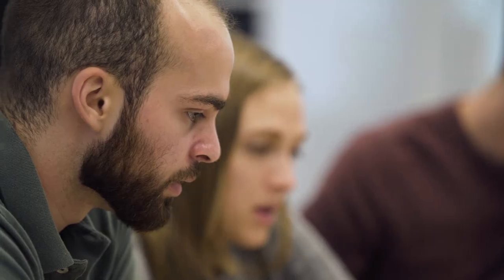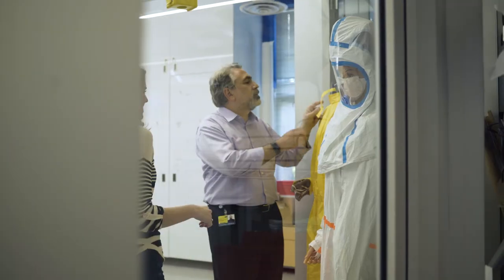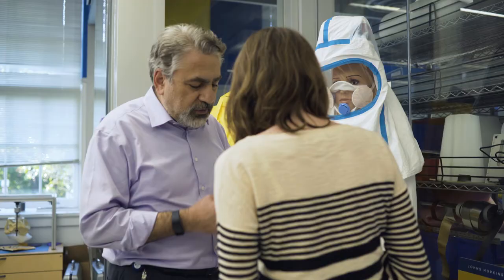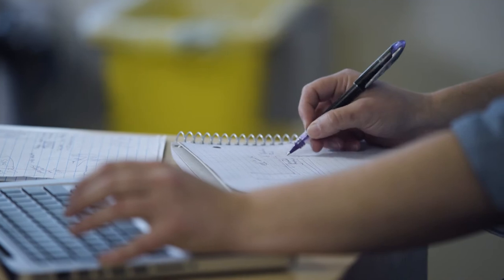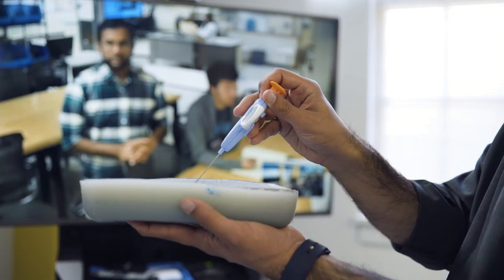One of the goals of our center is to train the next generation of leaders in med tech innovation. Students learn best when they're working on real world problems, working with the patients and working with the world's best clinicians that we have here at Johns Hopkins University. We expect our students to go on to become leaders in industry, in medicine, in science, all with a passion for solving healthcare problems.